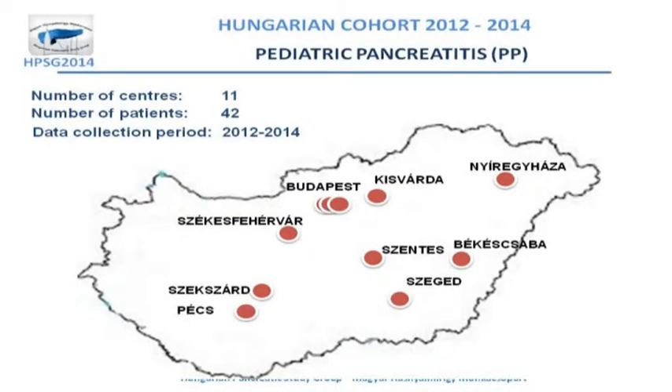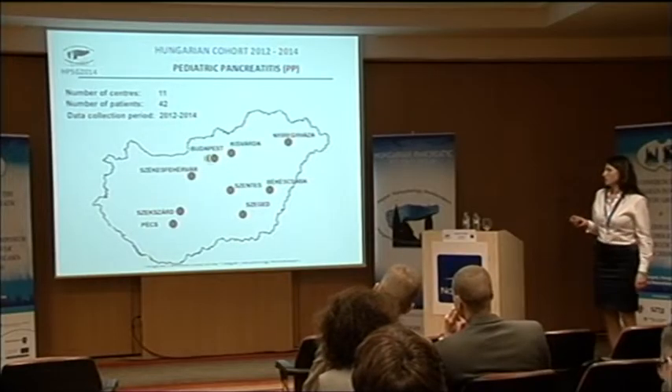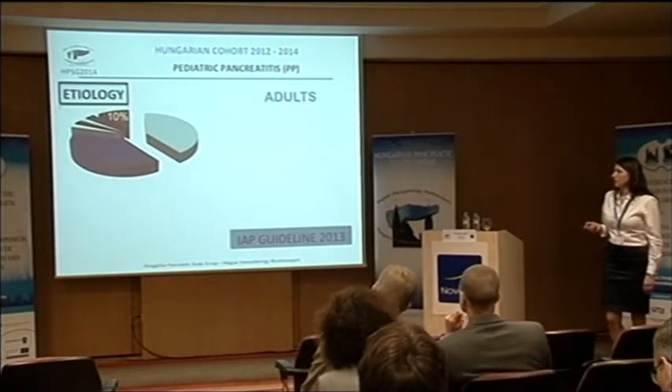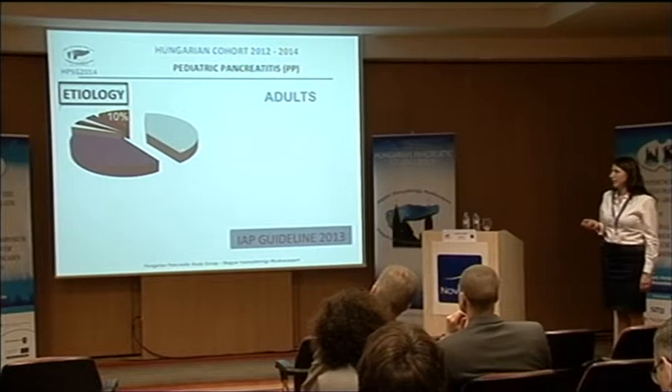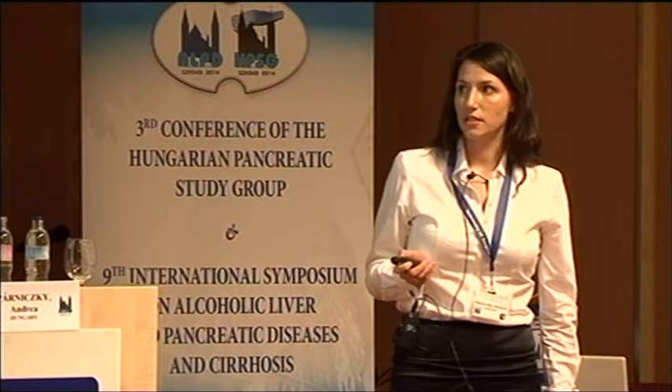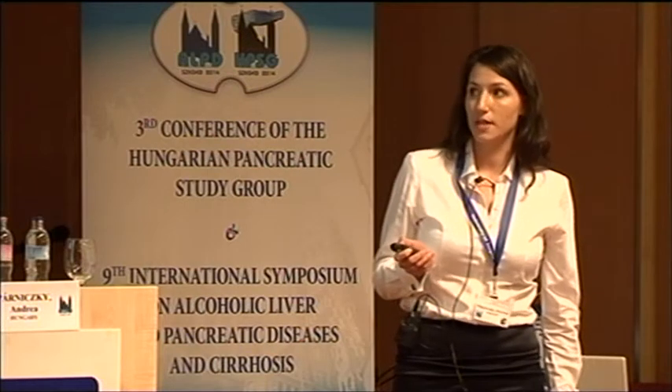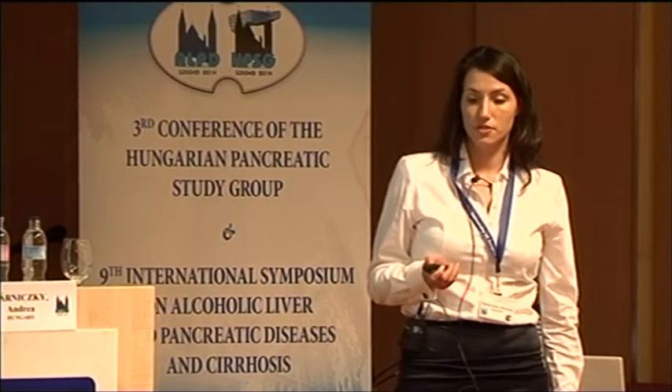At the moment we have 42 patients from 11 centres. You can see here in this map what the centres are, and from adults we know that the etiological factor is mainly alcohol and biliary causes.